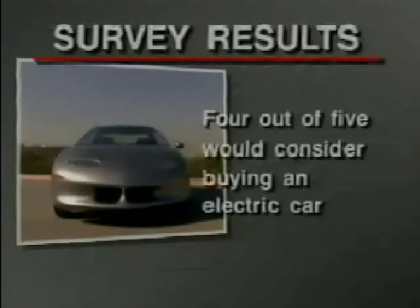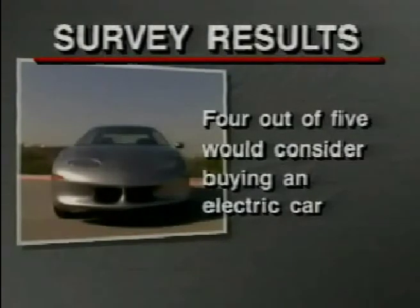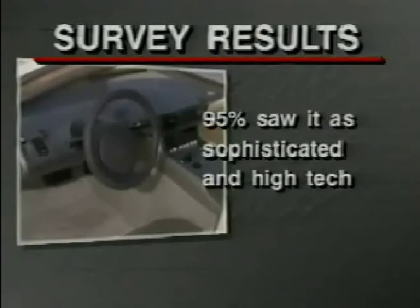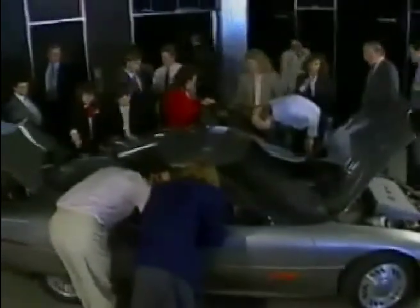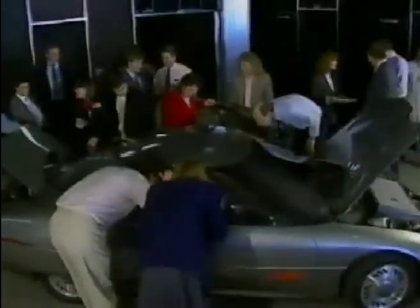Though produced as an engineering test car, the IMPACT made brief appearances in Los Angeles, Chicago, and several European cities. During its initial showing in Los Angeles, four out of five persons surveyed said they would definitely consider buying an electric car. Ninety-five percent saw it as a sophisticated high-tech car, and ninety-seven percent said driving the IMPACT would help the environment. At the Tech Center recently, GM employees echoed these rave reviews during an impromptu showing.